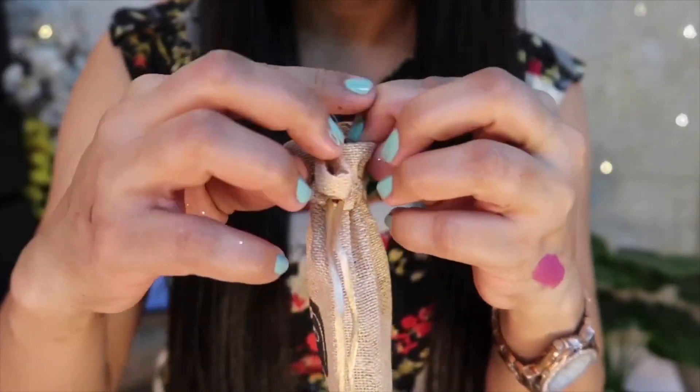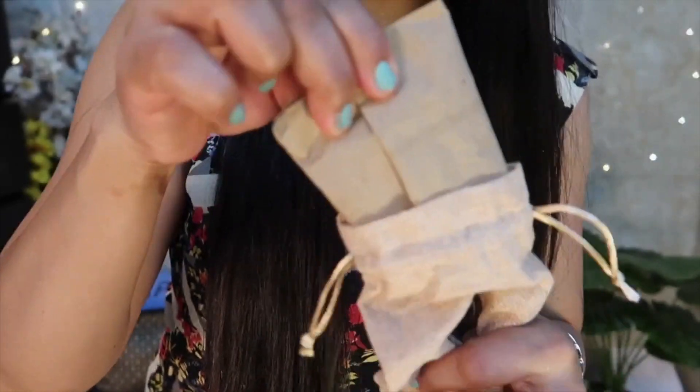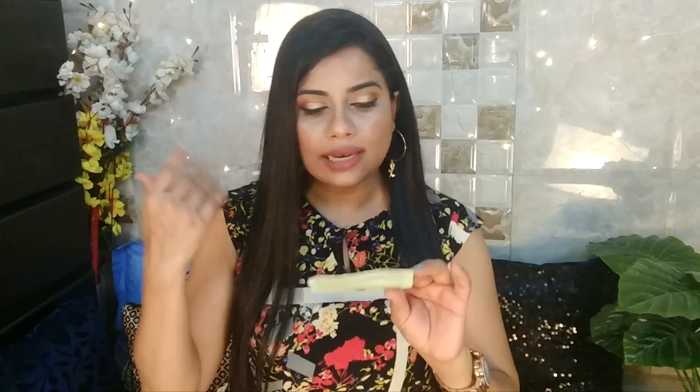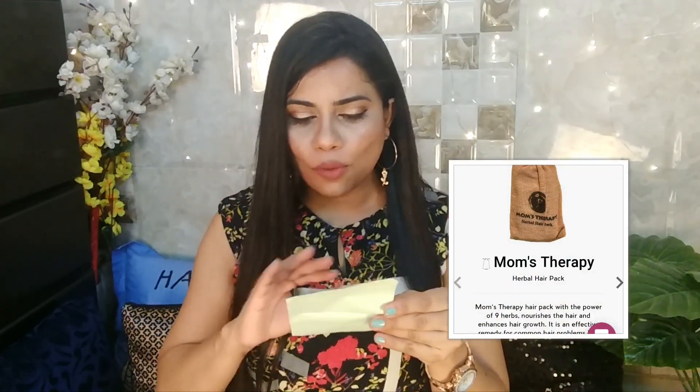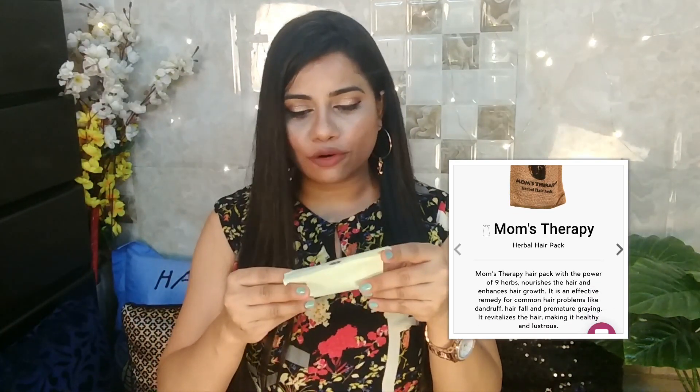It says on the packaging that it's a herbal hair pack. Inside of it there's a hair pack which you'll have to mix with water and apply on your hair. It has all kinds of herbal things such as brahmi, hibiscus, neem, methi, and more. If you have oily hair, mix this powder with water; if you have dry hair, mix it with oil. Apply it onto your scalp, leave it for 40 to 45 minutes, and then wash it. This product has nine herbs and it moisturizes your hair.